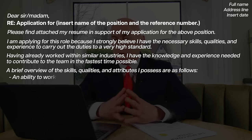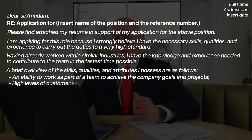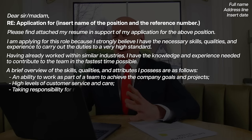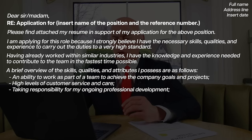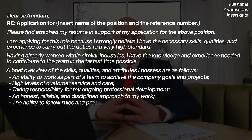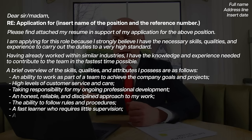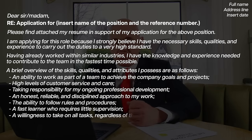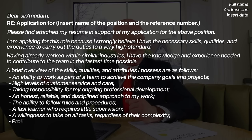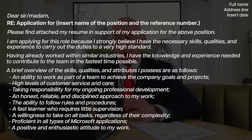An ability to work as part of a team to achieve the company goals and projects. High levels of customer service and care. Taking responsibility for my ongoing professional development. An honest, reliable and disciplined approach to my work. The ability to follow rules and procedures. A fast learner who requires little supervision. A willingness to take on all tasks regardless of their complexity. Proficient in all types of Microsoft applications. A positive and enthusiastic attitude to my work.